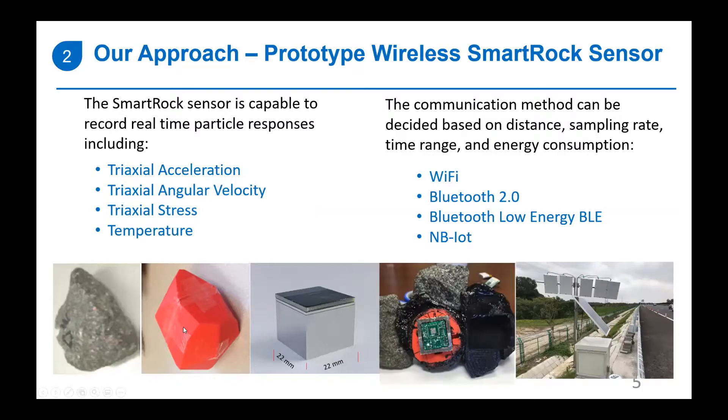Let me introduce this prototype wireless sensor. The sensor can be made in any shape; the outer shell can be 3D-printed using a temperature-resistant ABS-type material. Inside, it contains a tri-axial accelerometer, tri-axial magnetometer, and tri-axial gyroscope, as well as a temperature measurement unit and MCU controller. With this sensor we can measure real-time particle responses including acceleration, angular velocity, tri-axial stress, and temperature.